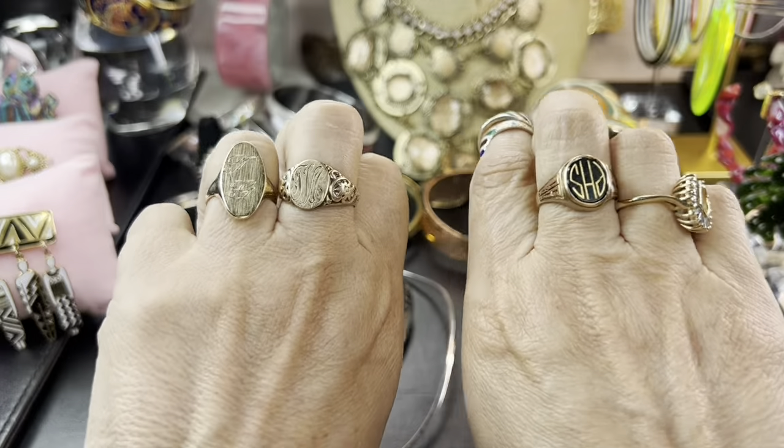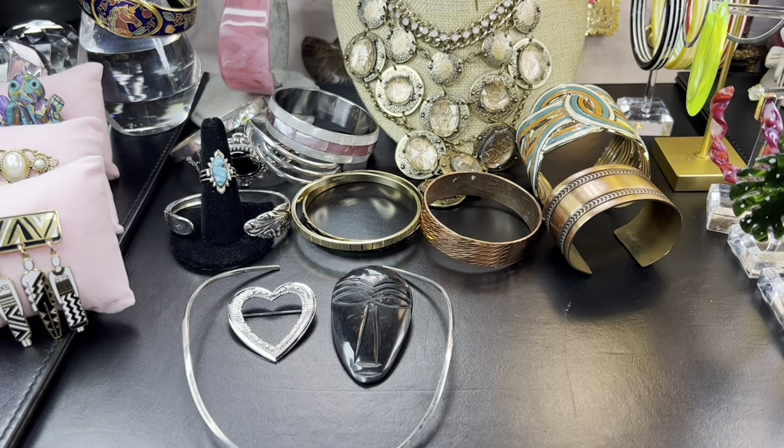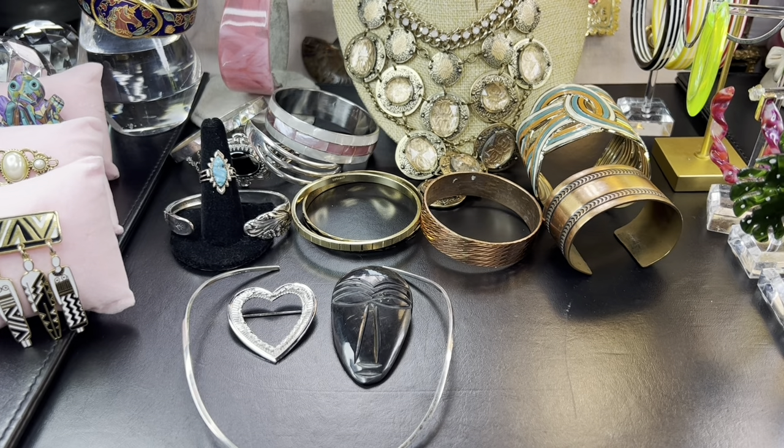I'm absolutely in love with both rings and I'm wearing them both today, along with my old signet ring that my mother bought me when I was in high school. I do love signet rings and ID bracelets — they're my absolute favorite thing.